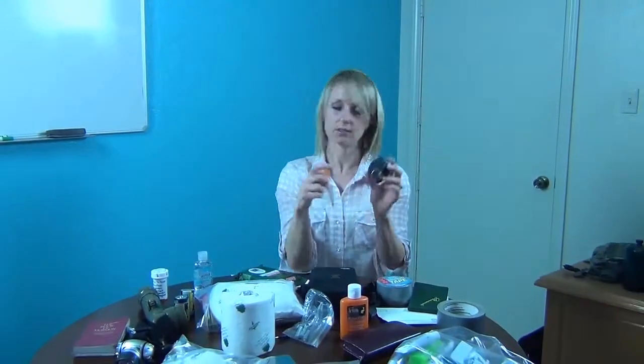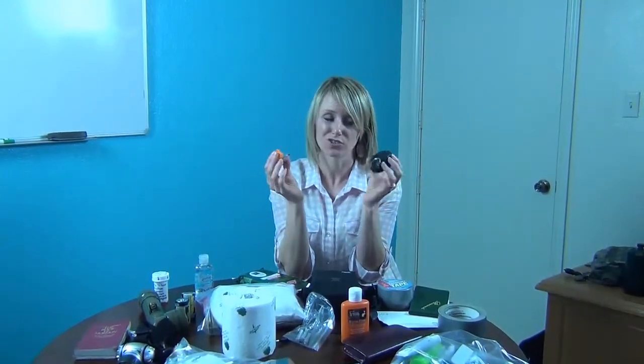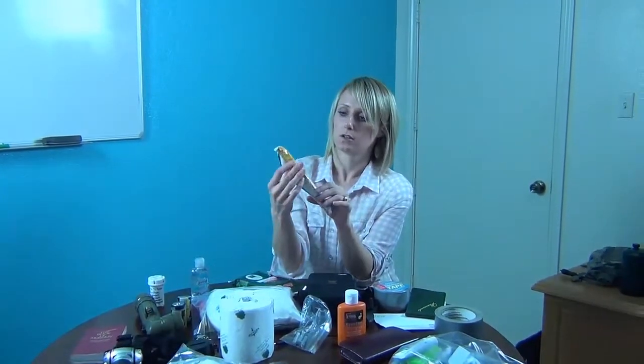Whistles and compasses. Be Prepared Essentials has some really cool ones — it has a whistle, a match holder, and it's all in one. There is actually a compass on it too, so that would be a good way to go.